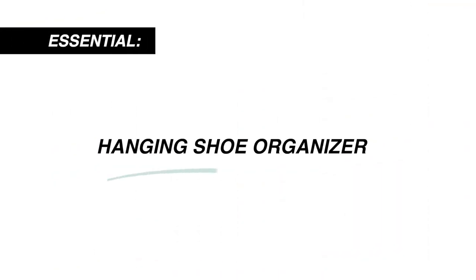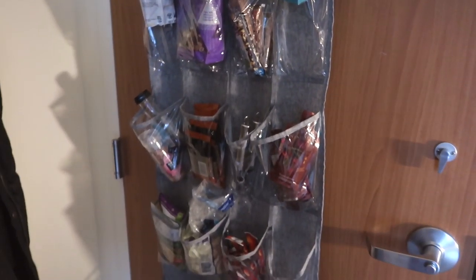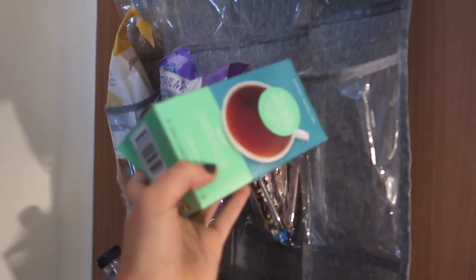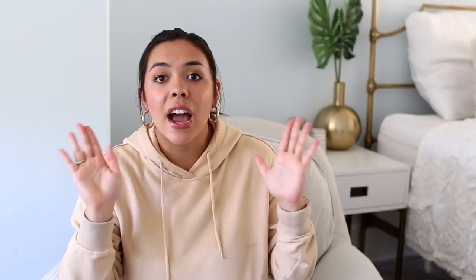A hanging shoe organizer is awesome for shoes, but what Skylar and I did was use a hanging shoe organizer for all our snacks. We put it on the back of our front door and put all of our chips, canned items, Larabars, and all of our snacks in that. Everyone loved it. I actually had a different shoe organizer for shoes. I'll link my dorm videos from last year so you can see how I organized my closet and shoes. I probably had like 15 pairs of shoes in my dorm.